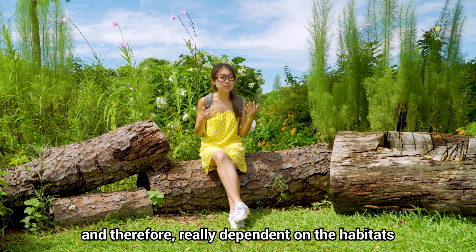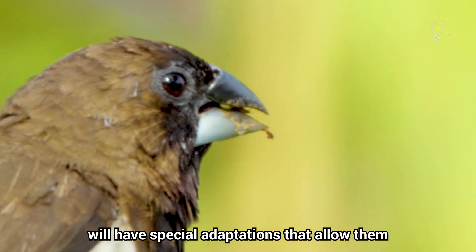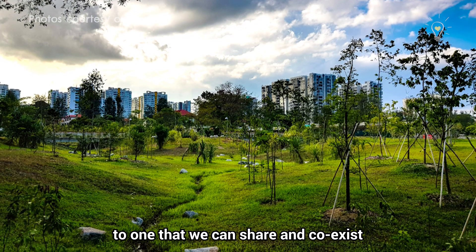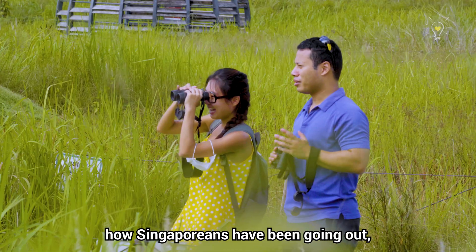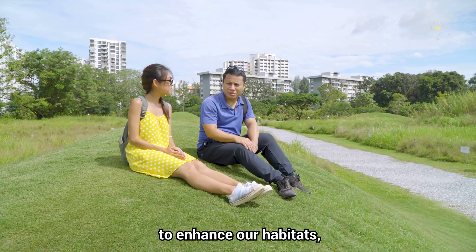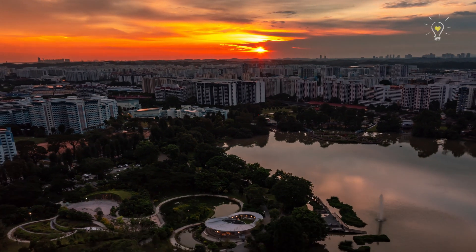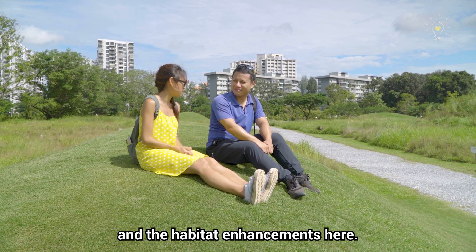Animals are well adapted and therefore really dependent on the habitats they live in. Animals more specialised to certain habitats have special adaptations that allow them to survive better in their preferred environments. Hence, naturalisation of originally man-made habitats can help attract more wildlife and transform a once-urbanised area into one we can share and co-exist with our wildlife inhabitants. Thank you for inviting me — it's really wonderful how Singaporeans have been going out enjoying nature, and we've been working with Singaporeans to enhance habitats and recover species. Conserving nature in one of the most densely populated cities in the world is really something special and worth fighting for.